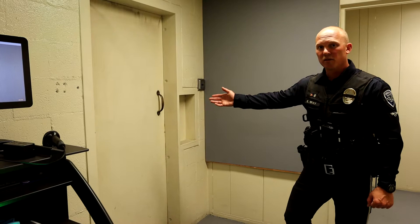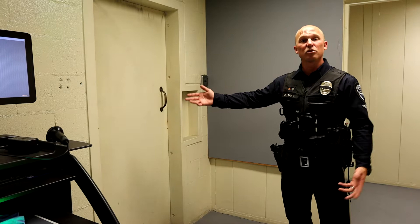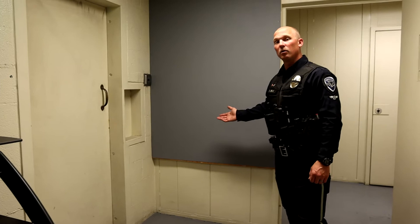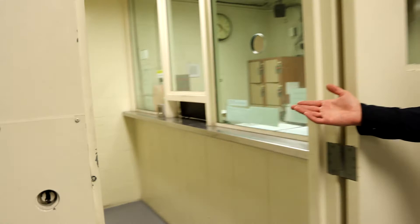Through this door behind us there's what's called Sally Court — it's like a garage. That's where a person who's been arrested will arrive in the patrol unit. The officers will pull into that garage, open this door, and bring the arrestee to this gray board here where their photo is taken. From there they'll walk over to the booking room, where they get processed through paperwork primarily.